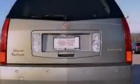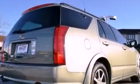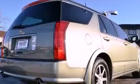Its top features and packages include a navigation system, heated front seats, a low-tire pressure indicator, 18-inch wheels, roof rails, and traction control and stability control systems.